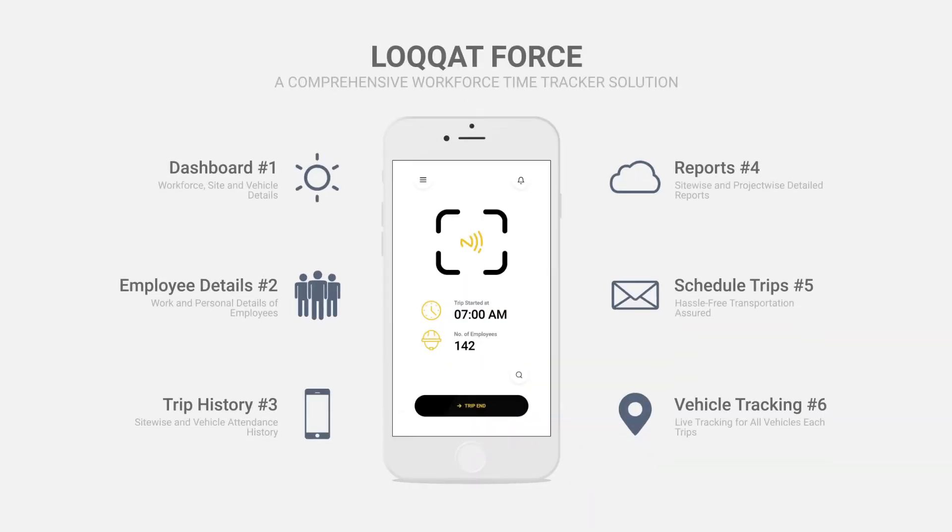Lockcat Force is an easy-to-use employee time tracker solution that is capable of tracking time of employees as they board their shuttles or enter work sites.